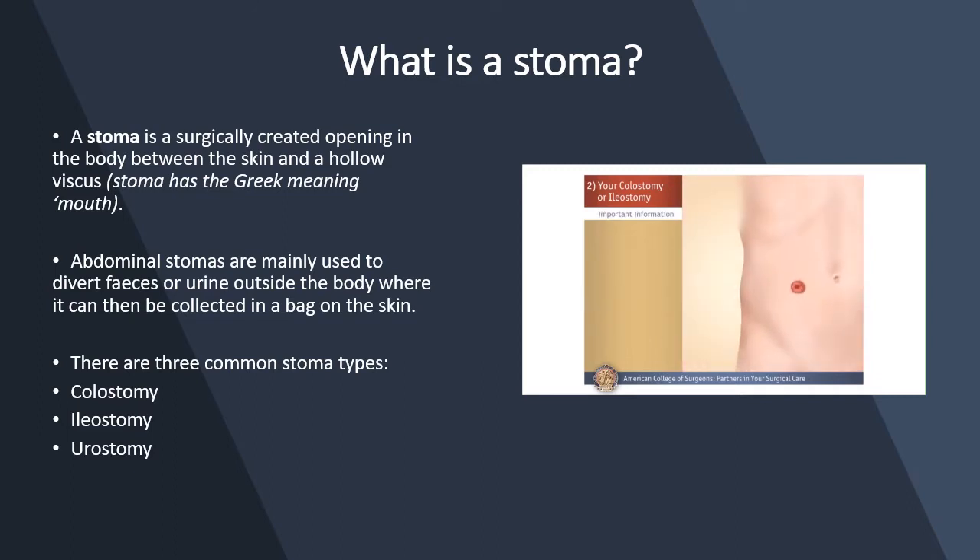There are some important things to know about stomas. Most stick out of your body, usually an inch or less above the skin. The stoma will be red and moist like the inside of your mouth, and it will have no feeling. Most stomas are slightly swollen for the first weeks after your operation and then they shrink to their permanent size.